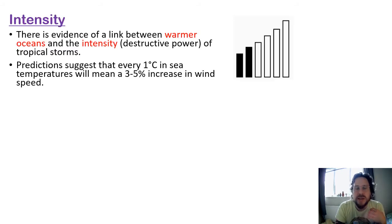Good luck. We need to think about how tropical storms are affected by climate change — the Earth getting warmer. First, we need to think about intensity: how strong a hurricane or tropical storm is, how much damage it causes, how powerful the winds are. As the Earth gets warmer, there is evidence of a link between warmer oceans and the intensity — the destructive power of tropical storms.